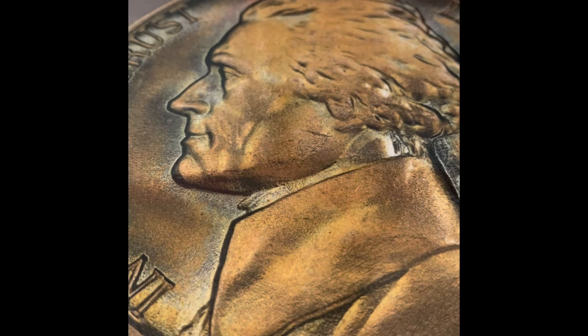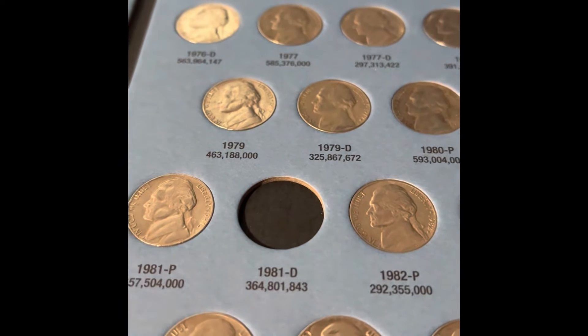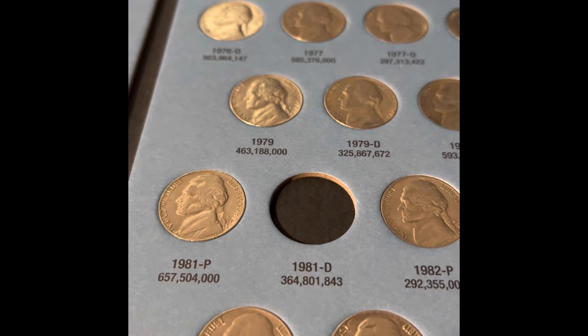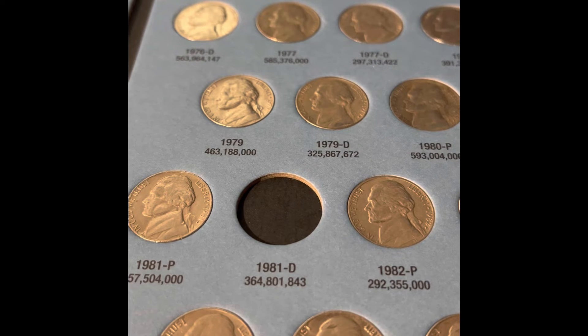It's time to open two more rolls, but before I do, I find it kind of odd that we have not found a 1981 Denver. We found the 81 Philadelphia and the 82 Philadelphia, which has less minted than the 81 Denver. You can see the 1979 Denver has a slightly lower mint count, but we still haven't found the 81 yet.